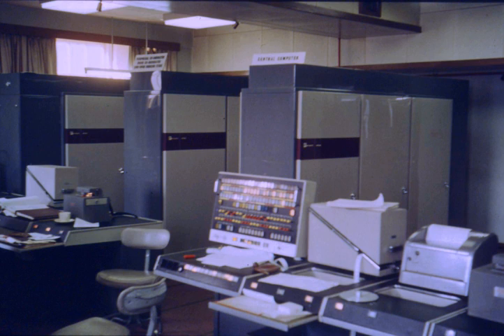The Atlas computer was one of the world's first supercomputers, in use from 1962 until 1971. It was considered to be the most powerful computer in the world at that time. Atlas was created in a joint development effort among the University of Manchester, Ferranti International plc, and Plessey plc.